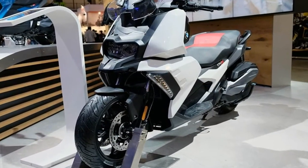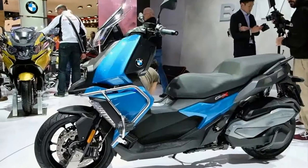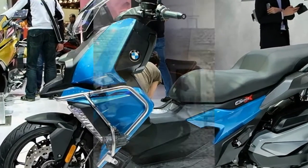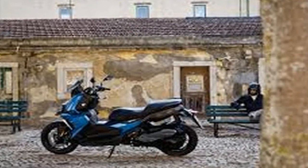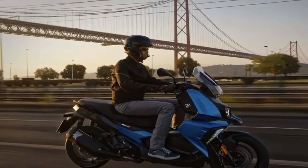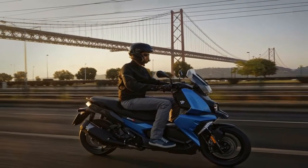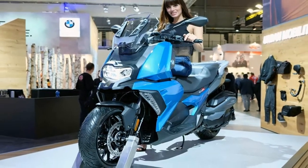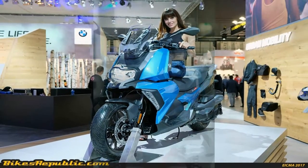Brakes are another story. BMW chucked on dual 265mm front discs with 4-piston calipers and another disc of the same size at the back with a single-piston caliper, and a Continental MK100 MAP 2-channel ABS unit on overwatch. That's some pretty serious braking ability, and it far exceeds many full-size bikes that weigh half again as much.